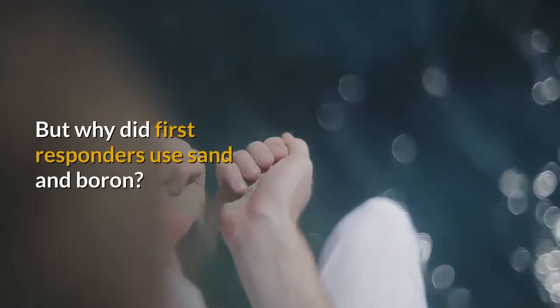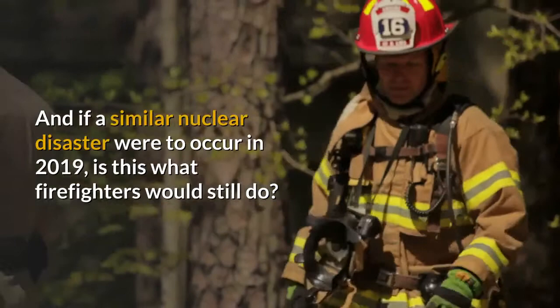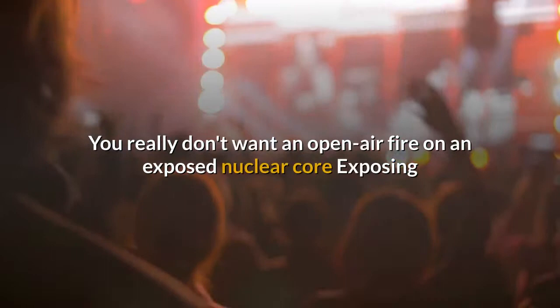But why did first responders use sand and boron? And if a similar nuclear disaster were to occur in 2019, is this what firefighters would still do?